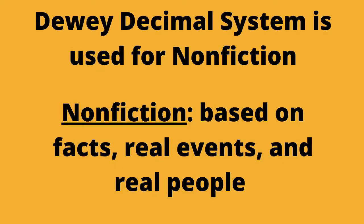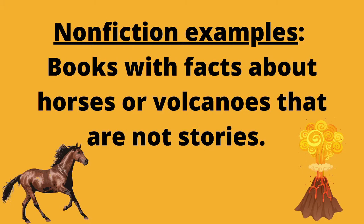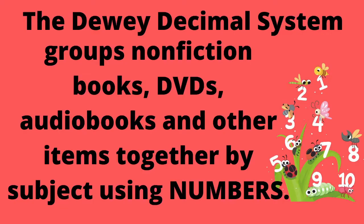The Dewey Decimal System is used for nonfiction. That means things that are based on facts, real events, and real people. So for example, if we were looking for something about horses or volcanoes, we'd be looking for books with facts about horses or volcanoes. If we were looking for stories about horses or volcanoes, that would be in the fiction section, which we're not talking about today. The Dewey Decimal System groups nonfiction books, DVDs, audiobooks, and other items together by subject using numbers.